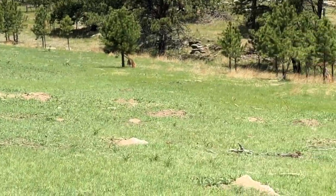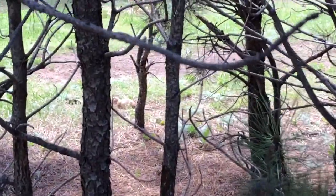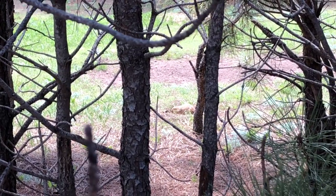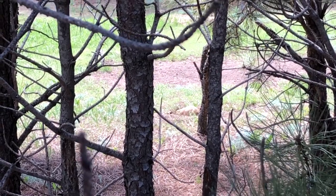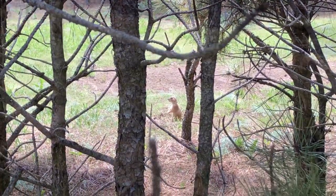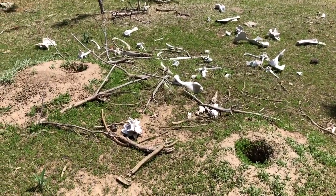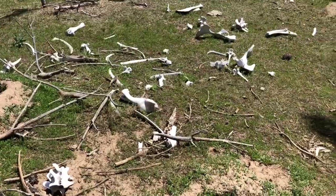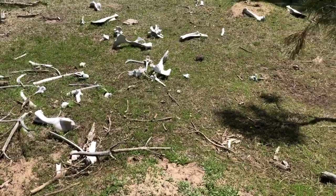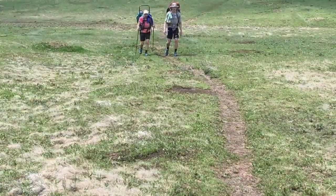Little prairie dog village — he doesn't like us. It's a prairie dog; you see him every day, but when you're backpacking you've got to film him. Off the trail there's something white, and I thought maybe these are bones. As you can tell, these are some big ones — probably a bison that passed. It would be cool to see the skull. We'll be on the lookout for it.